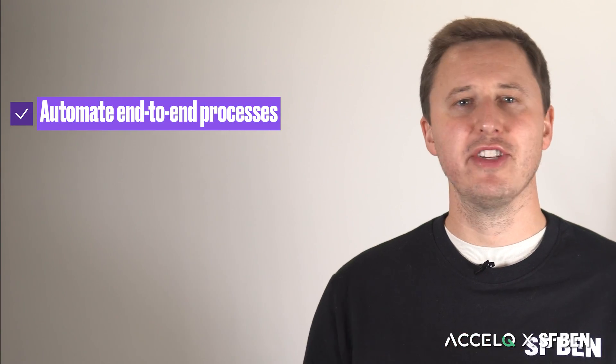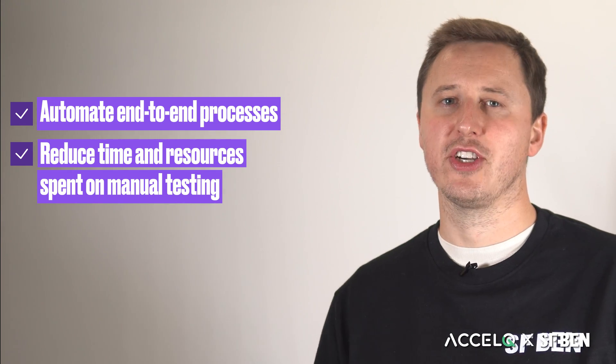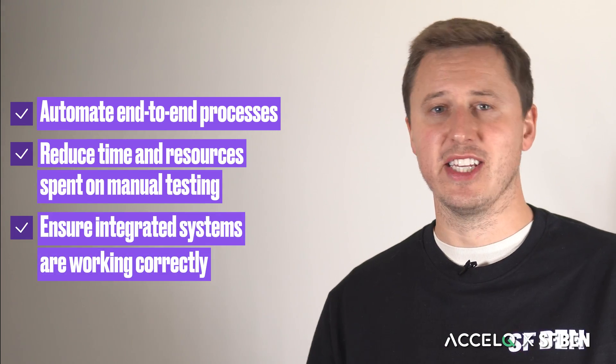XLQ allows you to test every process end-to-end across every system in your tech stack, giving you complete peace of mind when releasing new functionality, whether it's in Salesforce or another system.